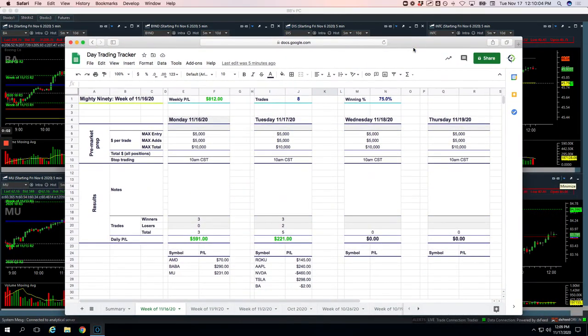Hey everyone. Welcome to today's day trading recap. Today's Tuesday, November 17th. Small green day today, plus $366.